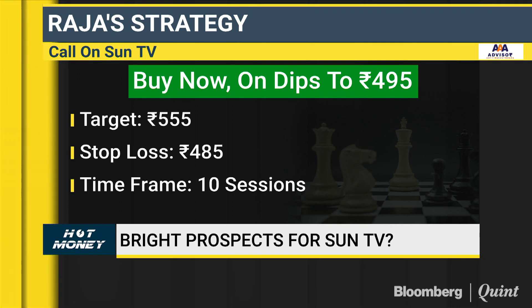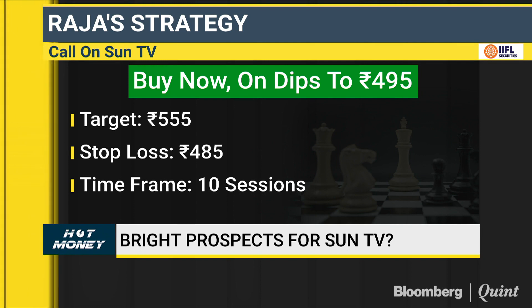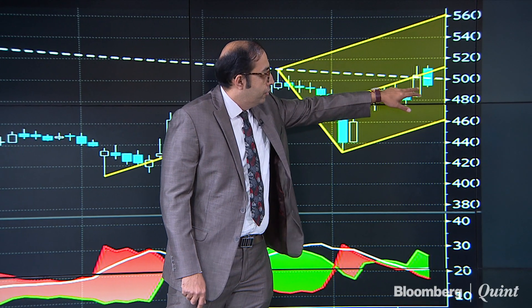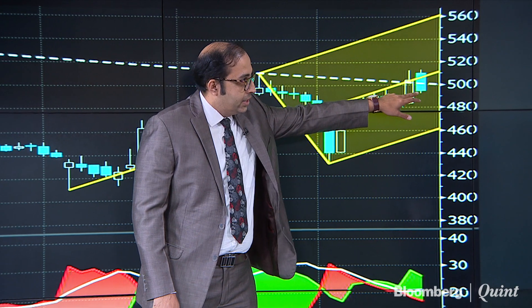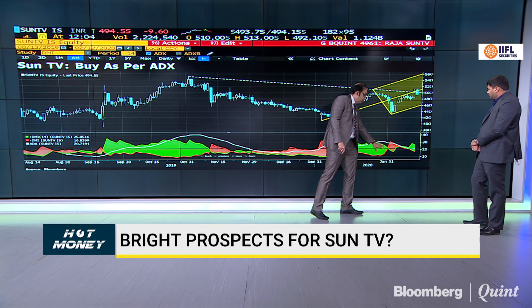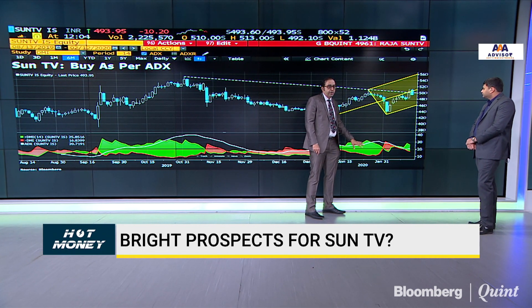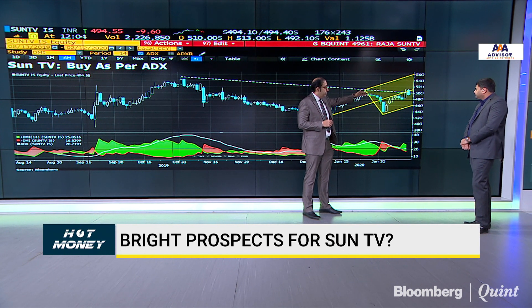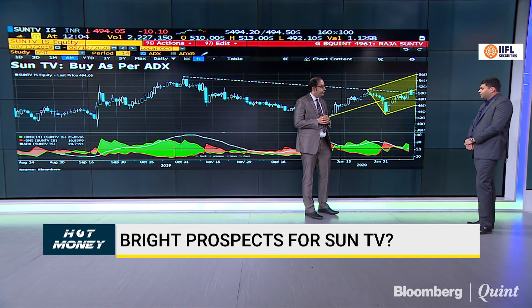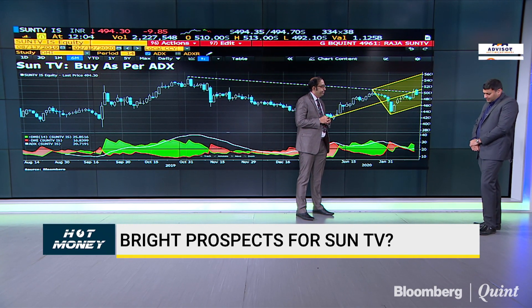What's the ideal strategy for Sun TV? The dip levels have actually come in. The candle formed yesterday — its midpoint also acts as a nice support, so you can take this as a buy opportunity. The momentum is also building to the upside. Overall, the price action as well as momentum suggests we could expect some upside in the coming days. It's a 10 to 15 session trade.